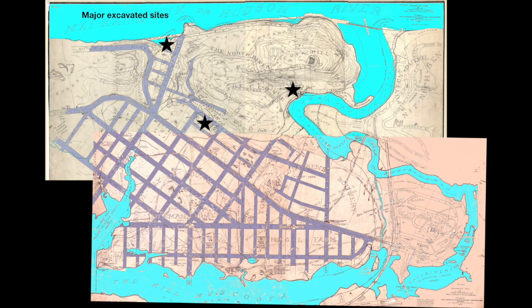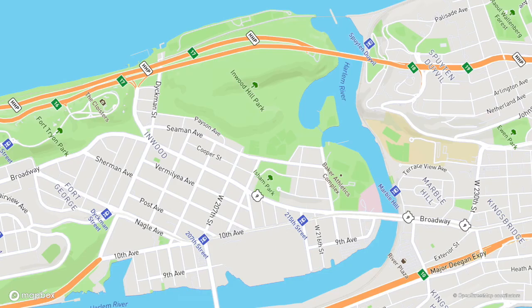Three major habitation sites were excavated. The most ancient, studied in 1919, was at the foot of Dyckman Street on the Hudson River. There, archaeologists Alanson Skinner and Amos One Road excavated a late archaic site possibly 6,000 years old. The pair had already excavated another site the year before, at the Chiracapak Rock Shelters in today's Inwood Hill Park. Even though it had already been plundered by treasure hunters, a trove of new information was recovered.